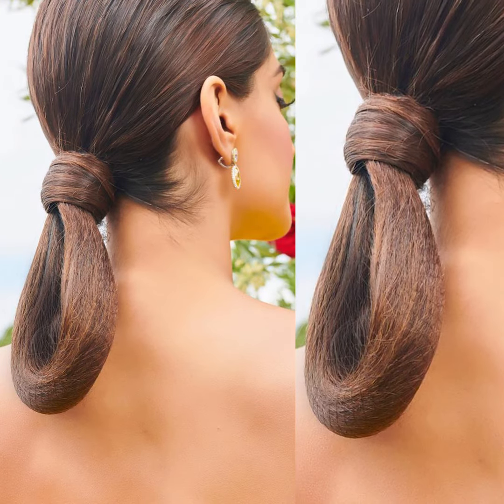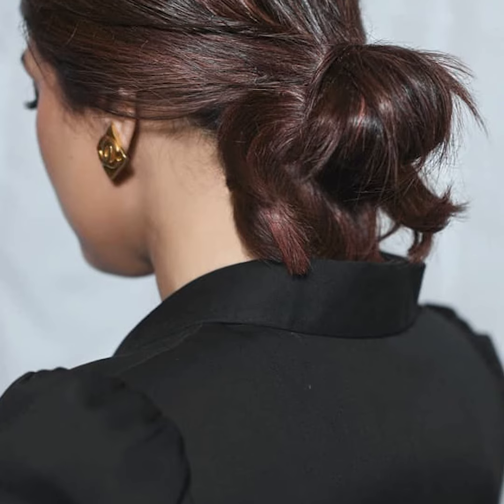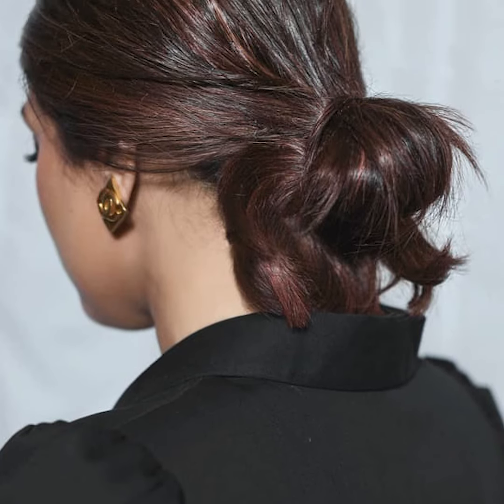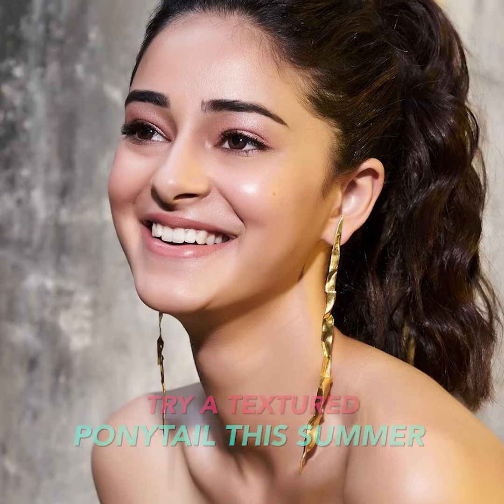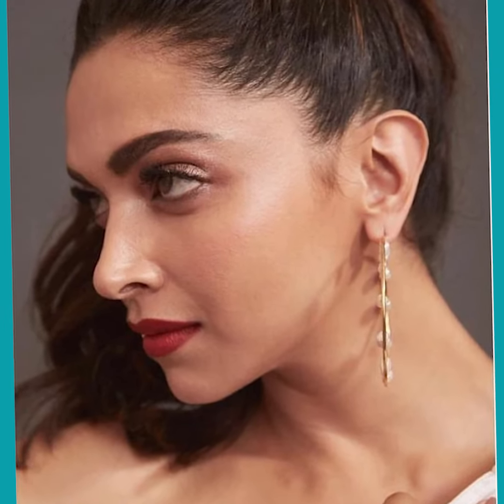Another fun ponytail trend our divas seem to love is the textured ponytail. You could either curl the ends of your hair and pull them into a high ponytail like Ananya, or like Deepika Padukone, give soft curls to your hair and pull it into a high ponytail. Aditi Rao Hydari gave the textured ponytail a messy twist — she wore her crown section in a middle part with a few strands left out and pulled her curled ends into a high ponytail.